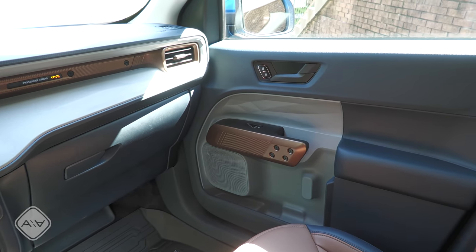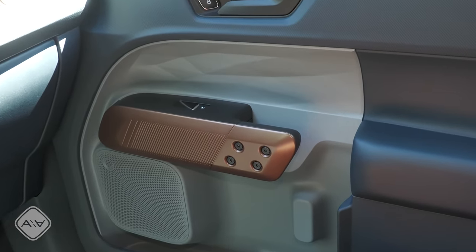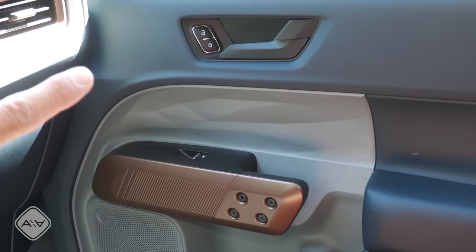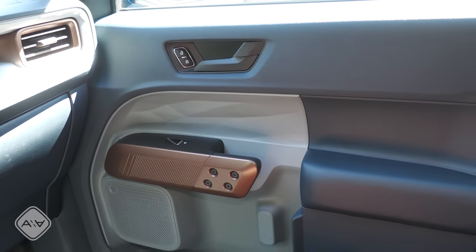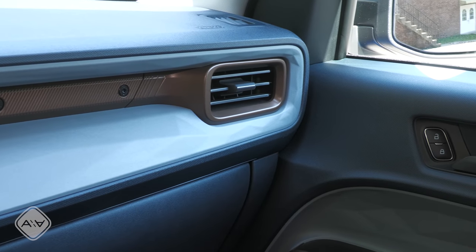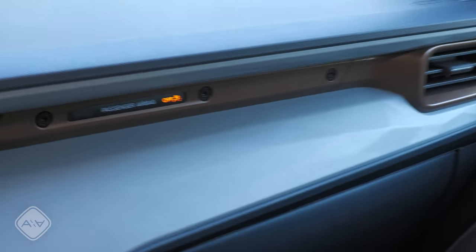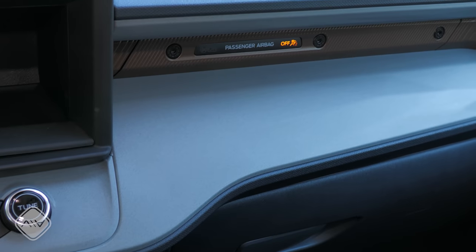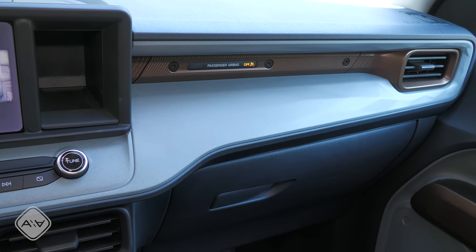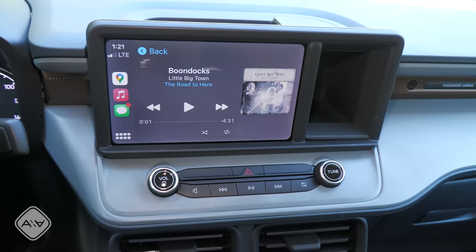We have charcoal on the outside of the seats, brown in the middle, and a light gray on the doors. Just about all the plastics in here are hard, but Ford has done a really great job dressing things up, just as we see in the Bronco Sport. There are copper accents on the doors, geometric patterns on the hard center inserts, and lots of texturing on the door panels and dashboard panels. Ford has done a really good job with the material, color, and texture combinations in here.